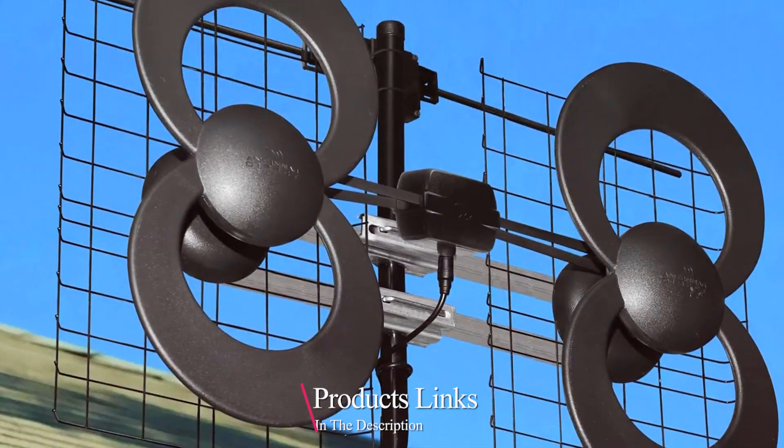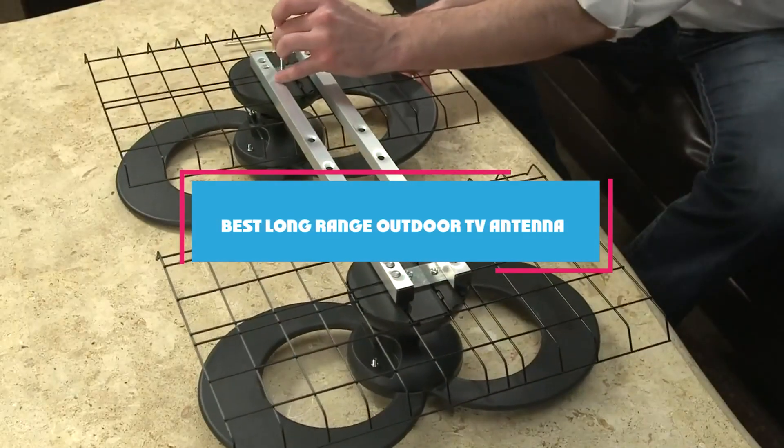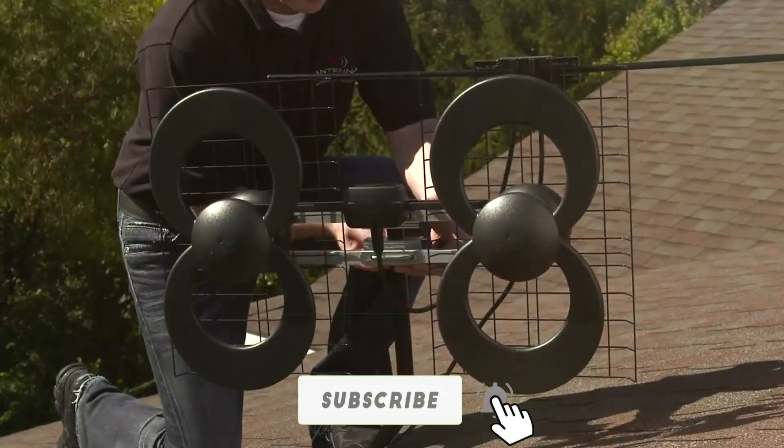Are you tired of missing your favorite shows because of poor reception? If you are looking for a reliable solution, you are in the right place. In this video, we'll be reviewing the 7 best long-range outdoor TV antennas that promise excellent performance, durability, and crystal-clear reception. Let's dive right in.